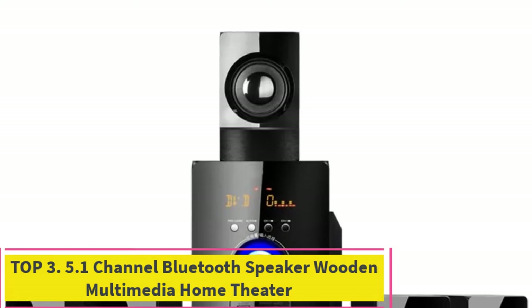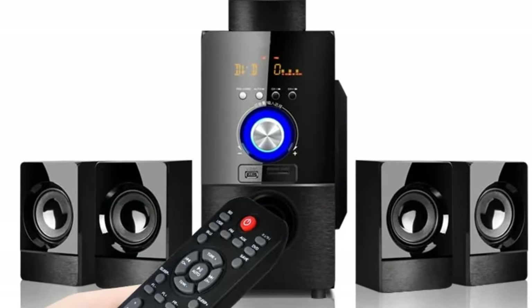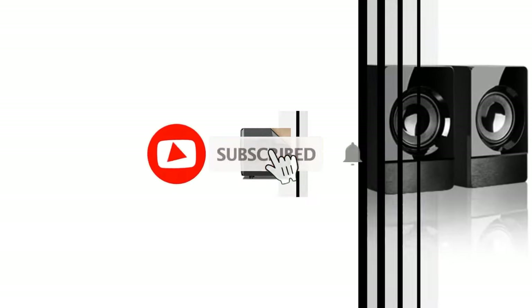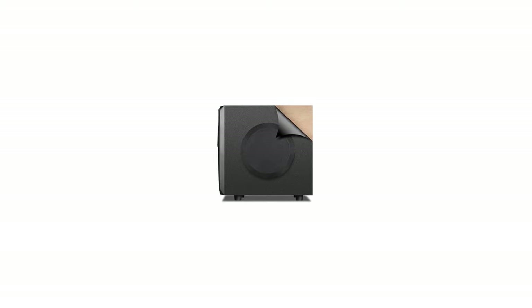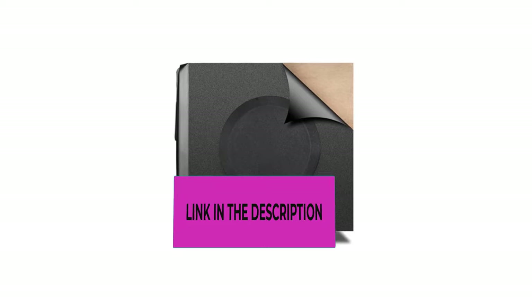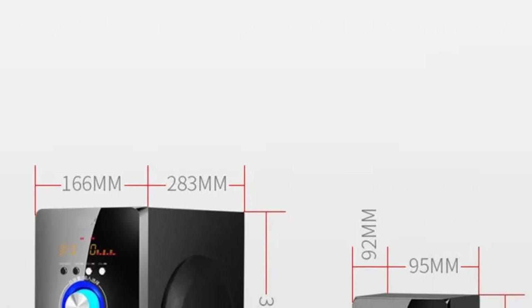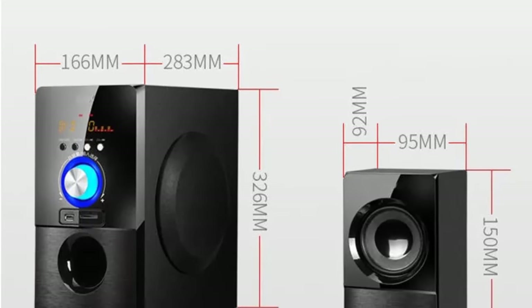Top 3: 5.1 Channel Bluetooth Speaker Wooden Multimedia Home Theater. The 5.1 Channel Bluetooth Speaker Wooden Multimedia Home Theater is a cutting-edge audio solution that combines style and performance for an immersive audio experience. With its sleek wooden construction, this multimedia speaker system not only enhances your audio setup but also adds a touch of elegance to your living space. Featuring a 5.1 channel configuration, the speaker system delivers a surround sound experience that transforms your home into a cinematic haven. Bluetooth technology allows for seamless wireless connectivity, letting you stream your favorite music or movies from various devices with ease.